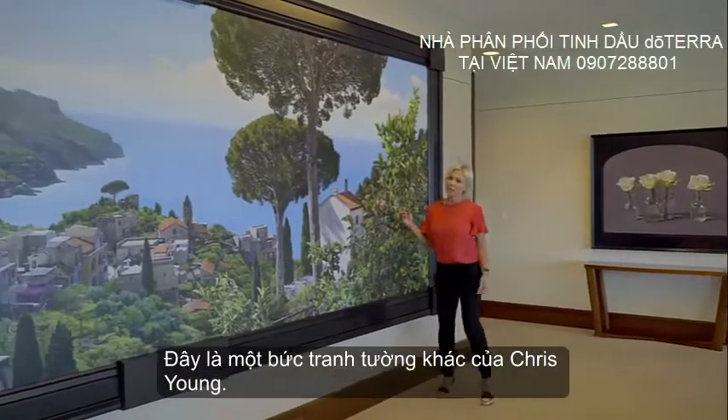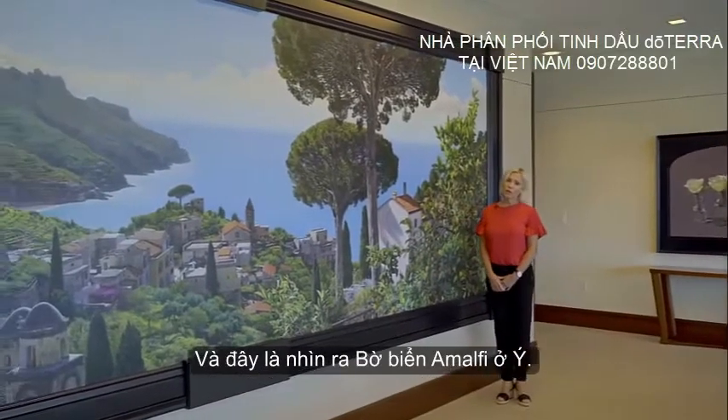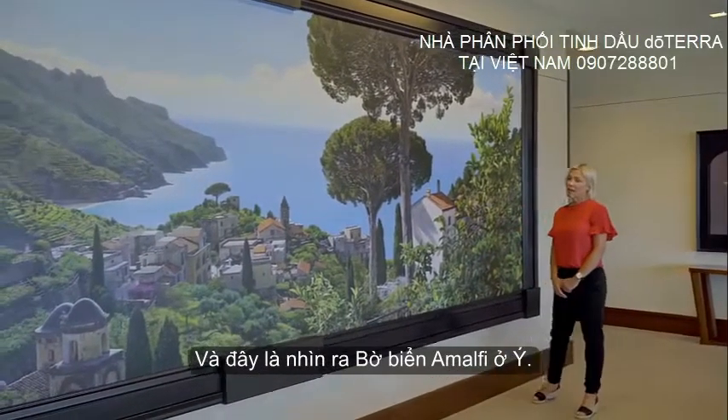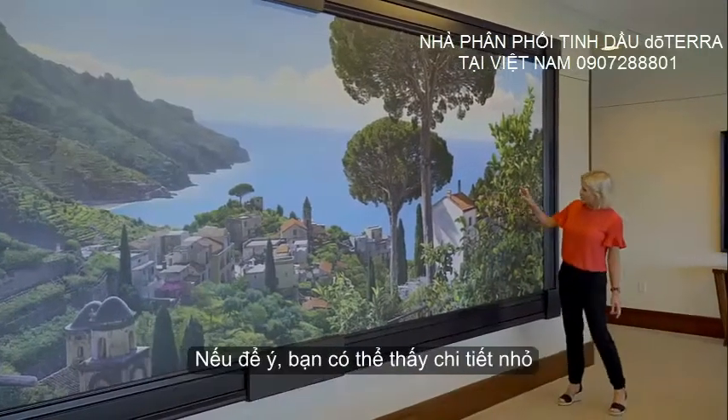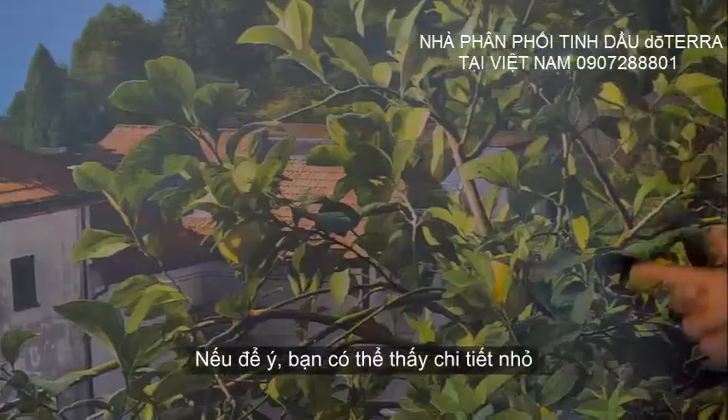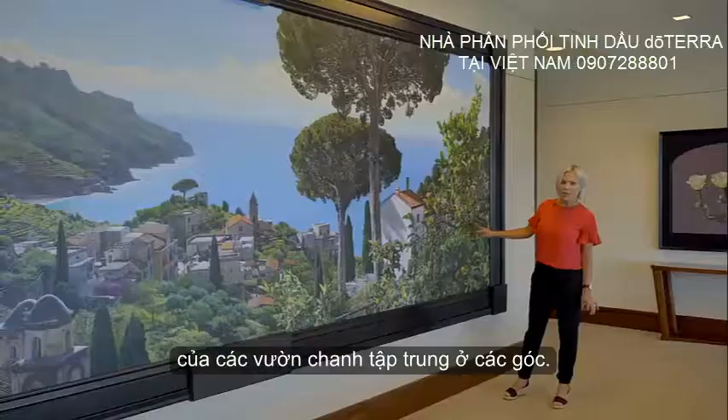This is another mural by Chris Young, overlooking the Amalfi Coast in Italy. We source a lot of our citrus oils from this area. If you notice, you can see the fine detail of the lemon groves that are in focus in the corners.